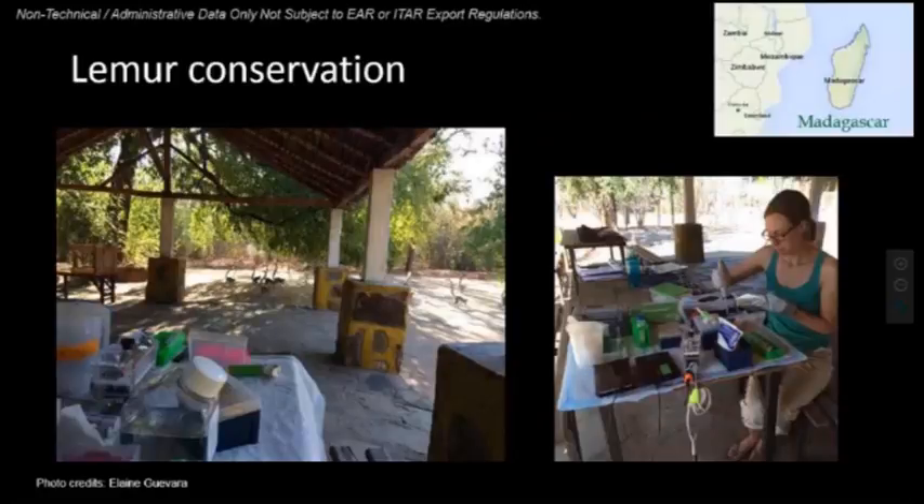Here is a very different example: a researcher from Yale who studies lemurs in Madagascar. These lemurs are endangered, and she is trying to study their population to see how she can help. She needs to study the DNA of the population to see how diverse it is. Before MiniPCR, she couldn't do any sort of DNA analysis in the field. By taking MiniPCR and using it with a battery and a solar panel, she can amplify the whole genome of these lemurs and then bring them back to Yale for further analysis.